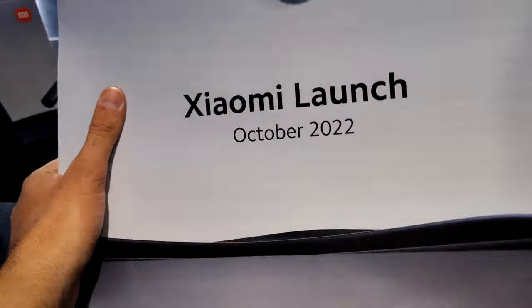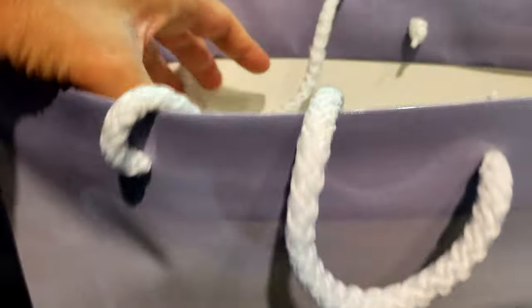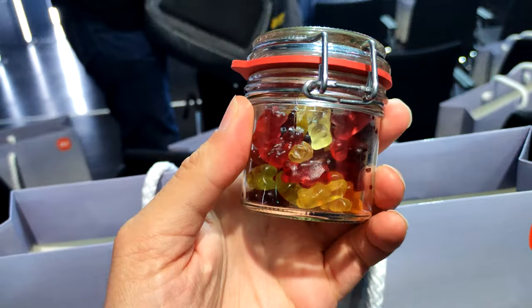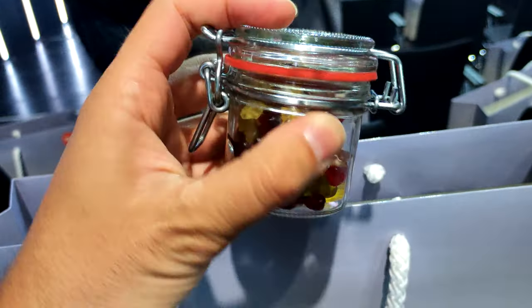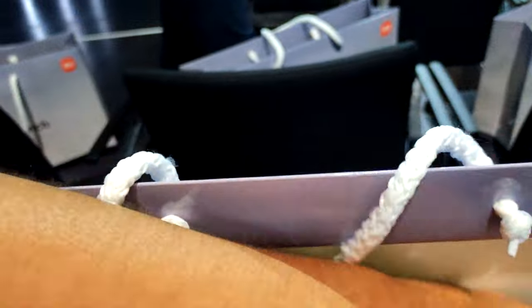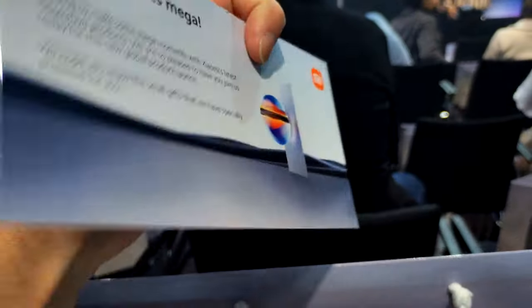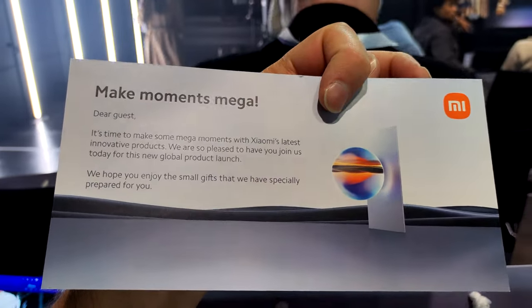So we're in the hall, and you get a Xiaomi launch bag. What do we have in here? Some little teddy bears, Mi Buds Pro, pencil and a little notepaper, and a welcome leaflet. Make moments mega.